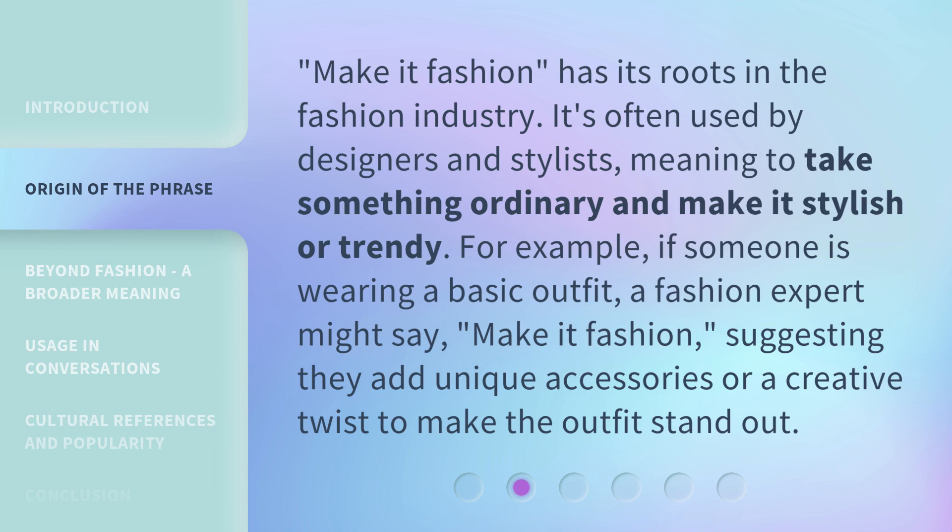Make it Fashion has its roots in the fashion industry. It's often used by designers and stylists, meaning to take something ordinary and make it stylish or trendy. For example, if someone is wearing a basic outfit, a fashion expert might say, 'Make it Fashion,' suggesting they add unique accessories or a creative twist to make the outfit stand out.